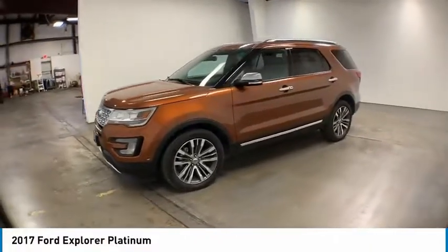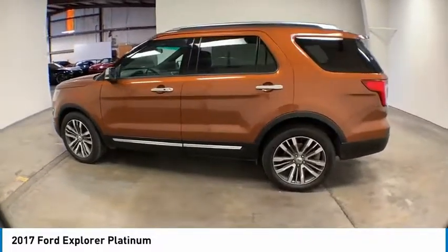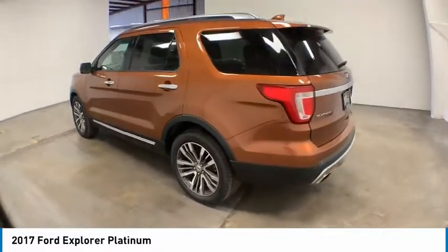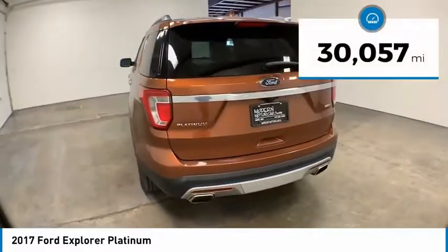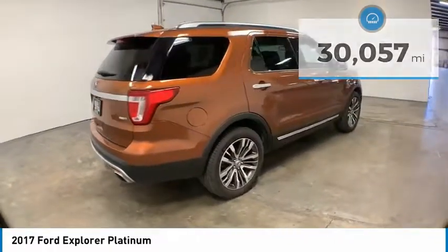Take a ride in the 2017 Explorer. You've got a lot of capabilities to call on in a Ford Explorer. Don't underestimate your choices. This vehicle has less than 35,000 miles. Here are some of this vehicle's great options.